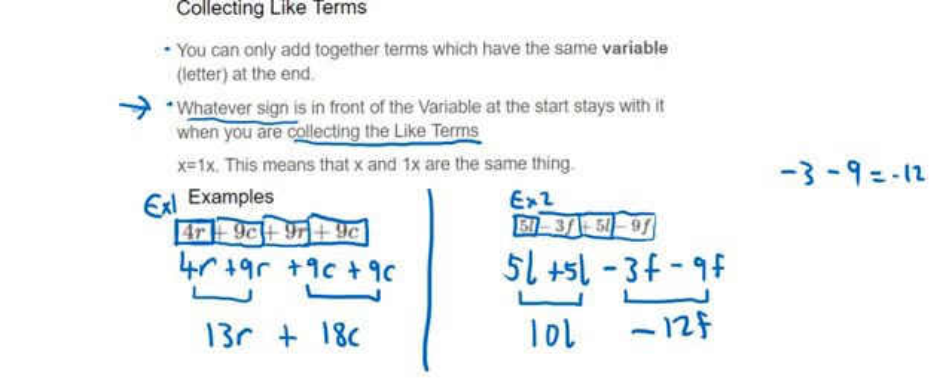If you're not comfortable with negative numbers, you can put minus 3 minus 9 into your calculator and it will give you minus 12. So the final answer to this question is 10l minus 12f.